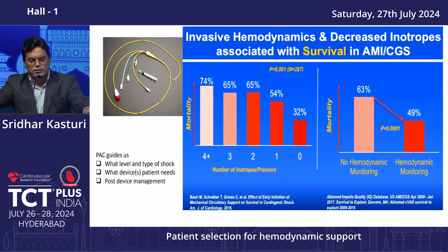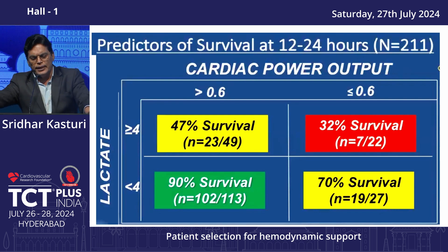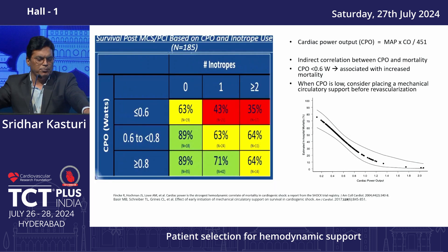Using more and more inotropes causes mortality to drastically increase. Patients undergoing hemodynamic monitoring do well compared to those who are not. The most important factors are estimation of CPO and lactate levels. At admission, lactate less than 4 carries very good prognosis, 4 to 8 is moderate risk, and more than 8 carries extremely high risk. If CPO is less than 0.6 and lactate levels are high, survival is worse compared to persons with CPO more than 0.6.